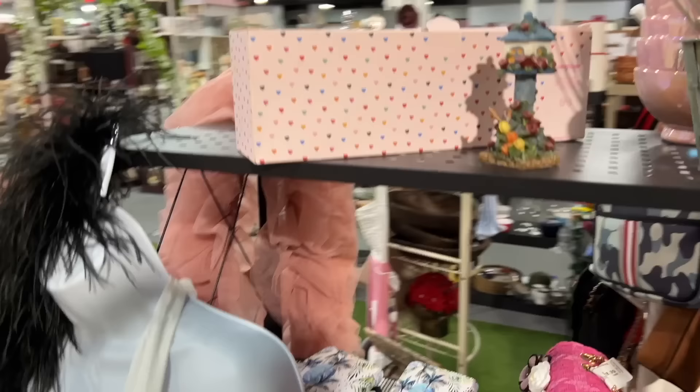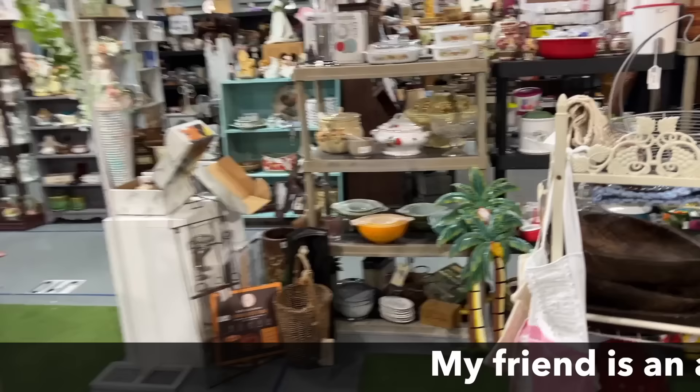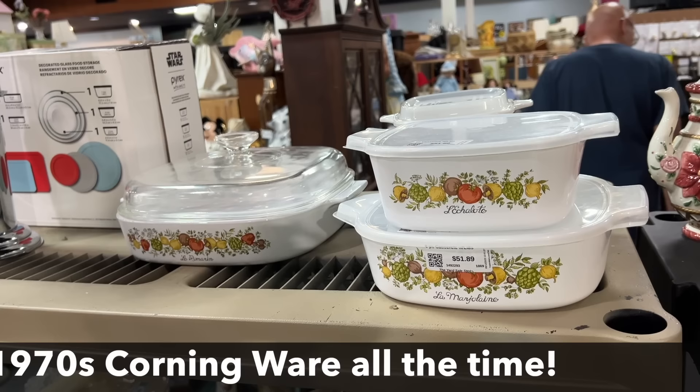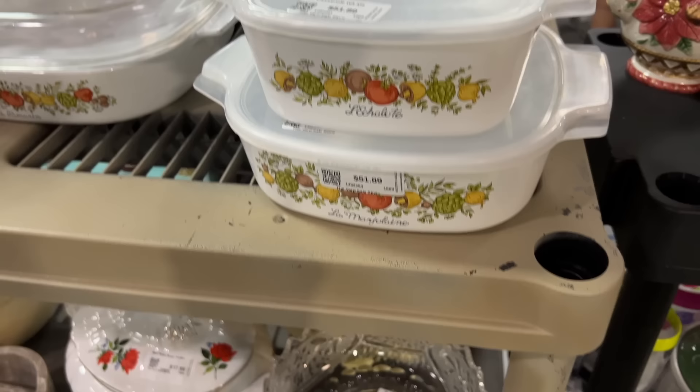We're sticking to the plan and turning right every time we have a chance, so here's some Pyrex Cinderella. Oh, you like the French Market? That's my pattern — I've always liked this pattern and I am seeing people starting to collect it. They're up there on price, but they do have the original plastic lids which are usually fried by now, and they are asking $51 a piece.